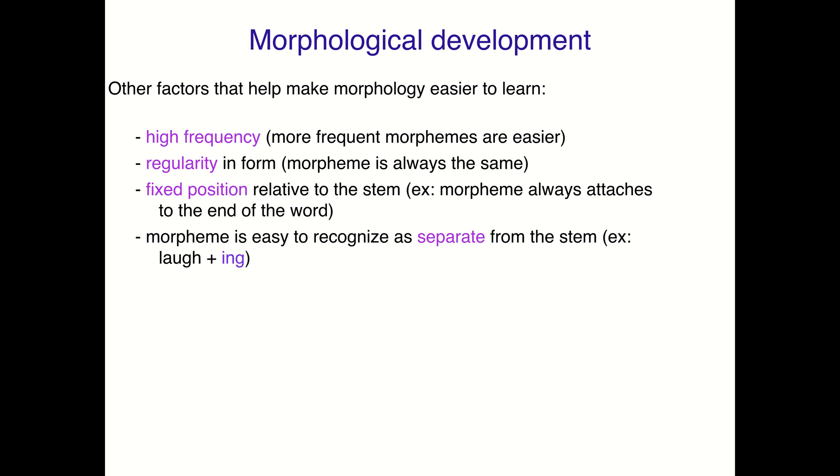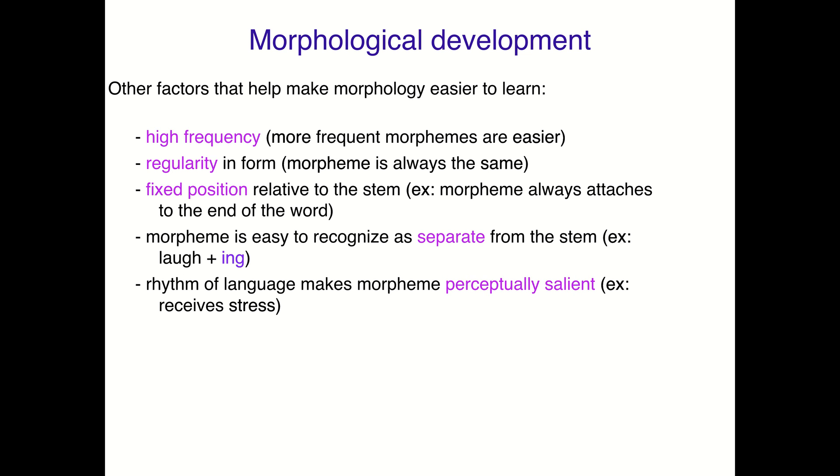If the morphology is easy to recognize as separate from the stem, that's easier too. So 'laughing' — that -ing is an entire syllable, so it's easier to recognize phonologically. If you don't know how words break down yet, it's easier to recognize as this commonly reoccurring piece, so that helps. And if the rhythm of the language makes the morpheme perceptually salient because it receives stress, then that's also something that's going to make it easier to learn.